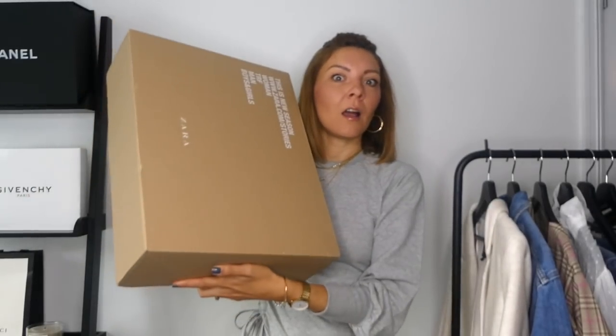Hello guys, welcome back to my channel. Or if you're new, welcome. Today we are filming a Zara haul. It's not as big as last week's Mango haul — it's just a few pieces, so I thought I'd show you some pieces that I really liked.